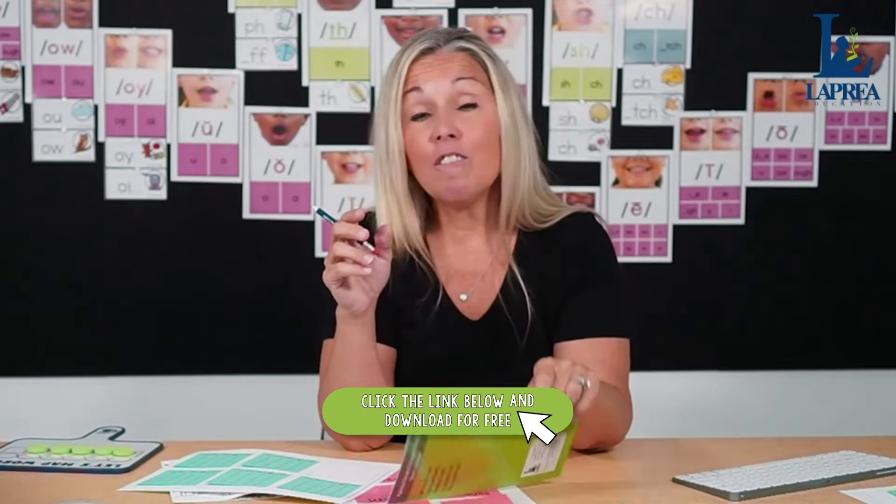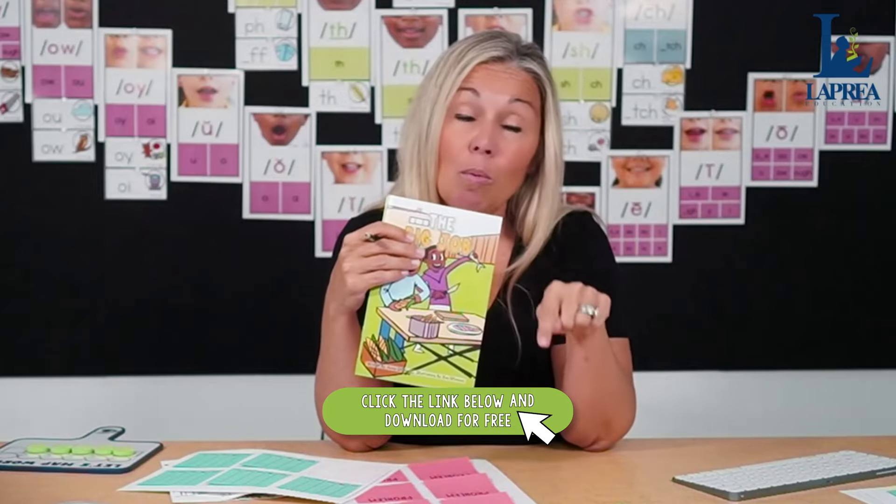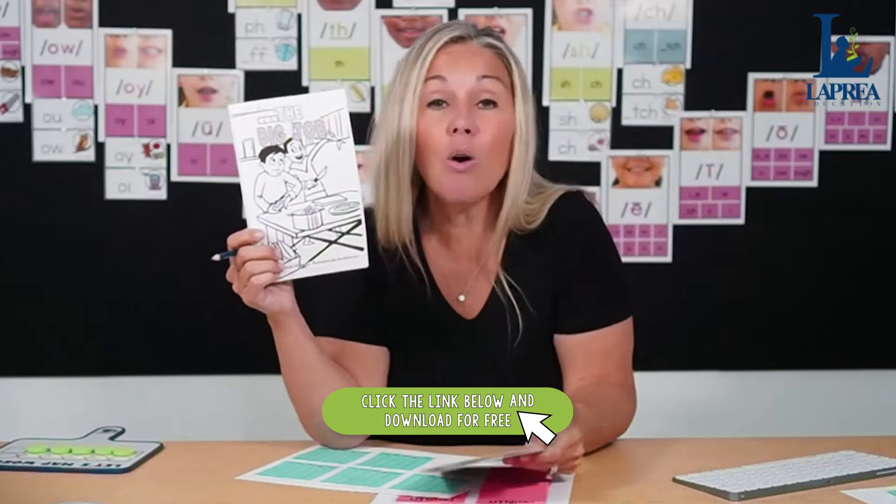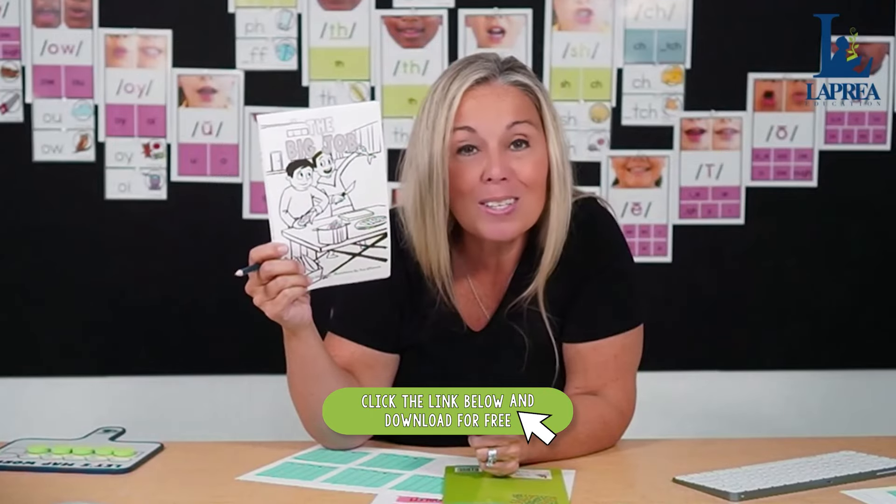This is a way of bringing science of reading aligned literacy centers into your classroom using decodable books. Those are five different types of literacy stations aligned to the science of reading using only decodable books. Be explicit in the way you teach students how to use these activities. Don't be afraid to make mistakes — mistakes are the best way to learn. I told that to my students every day, and I want you to feel the same way.